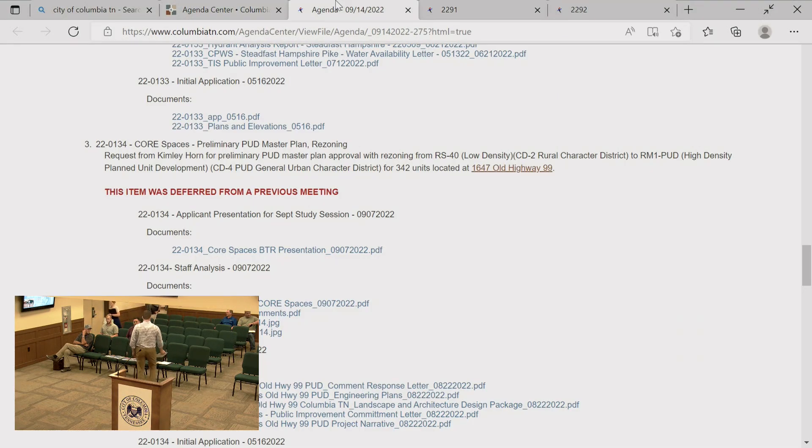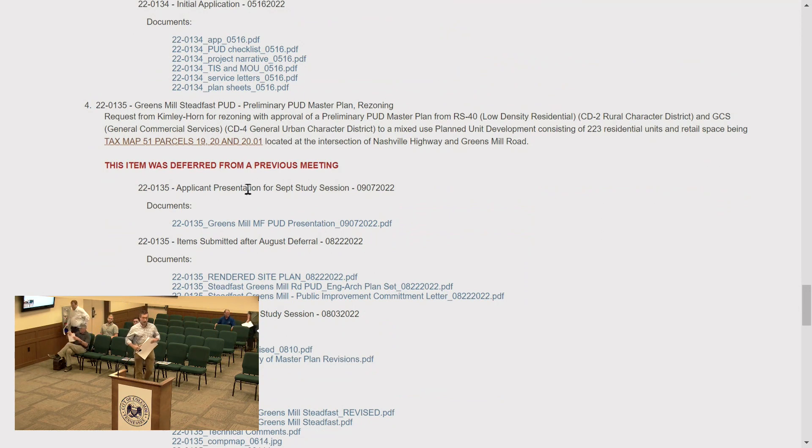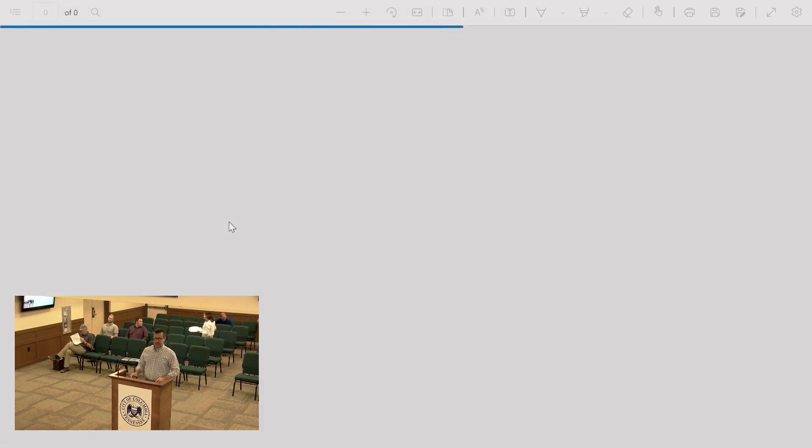The next item is Greens Mill Steadfast PUD, a preliminary PUD master plan rezoning presented by Kim Lee Horn.